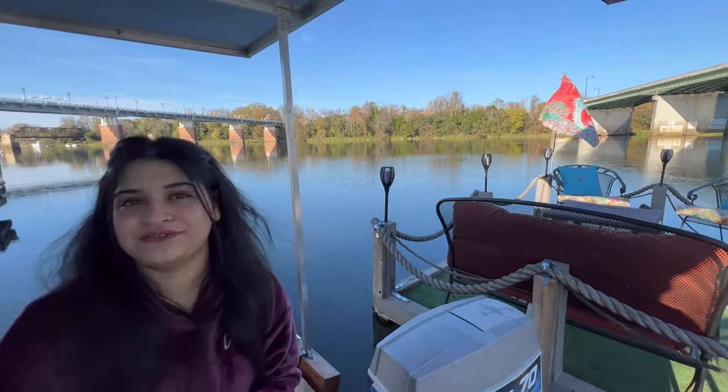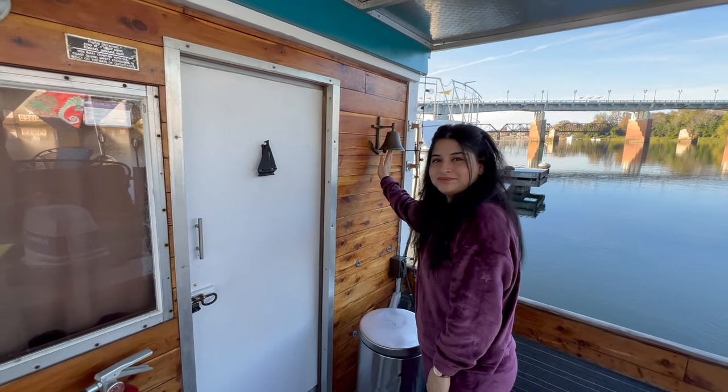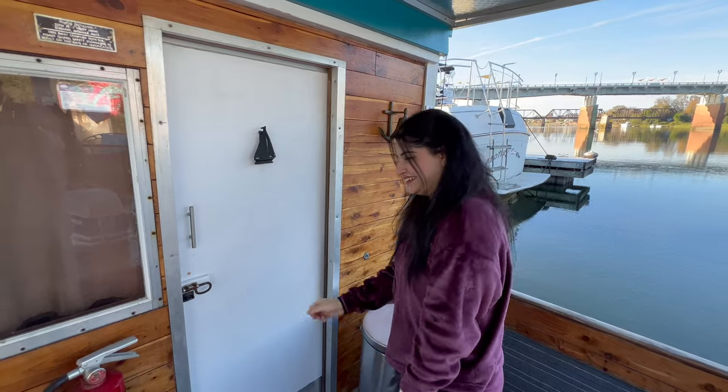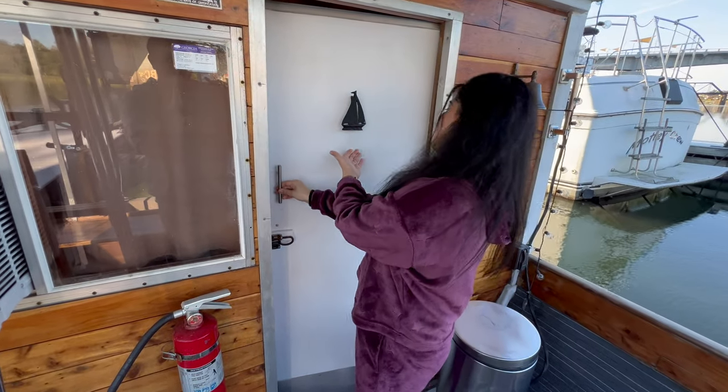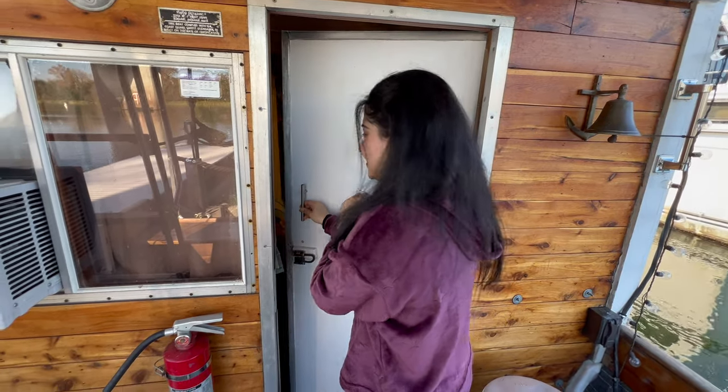Here is the entrance of our boat. Where we will go — with a garden. Look how beautiful the decoration is. Little things look very beautiful.